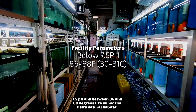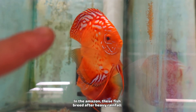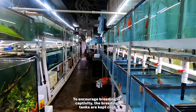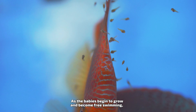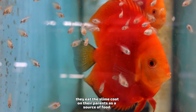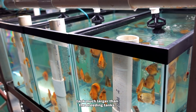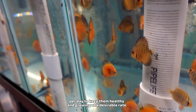To learn more about the world of discus, we visited a freshwater tropical fish hatchery that specializes in breeding and raising these unique fish. There are over 300 tanks here at Jack Whatley Discus and almost 300 breeding pairs of fish. Discus are cichlids that originally come from the Amazon River of South America and thrive at warm tropical temperatures. The grow-out tanks at this facility are kept below 7.5 pH and between 86 and 88 degrees Fahrenheit to mimic the fish's natural habitat.